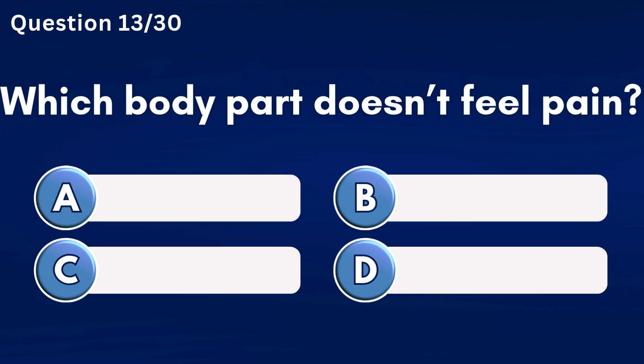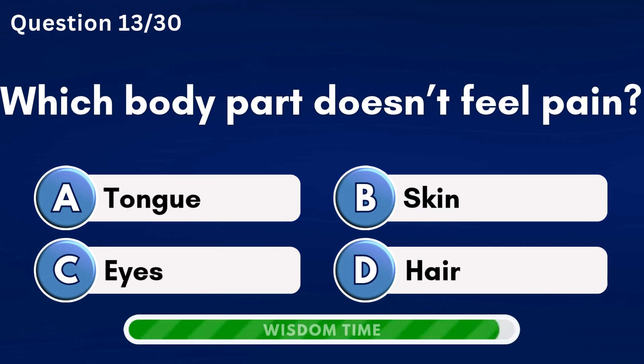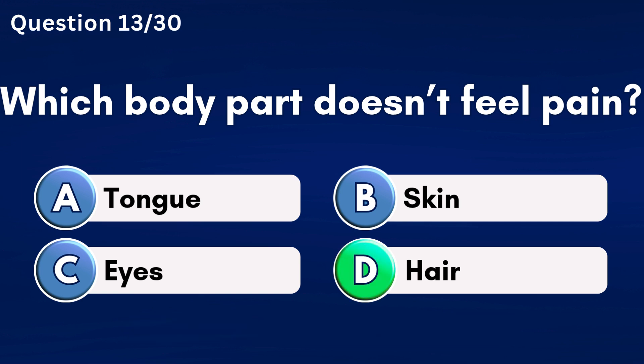Which body part doesn't feel pain? Answer D: Hair.